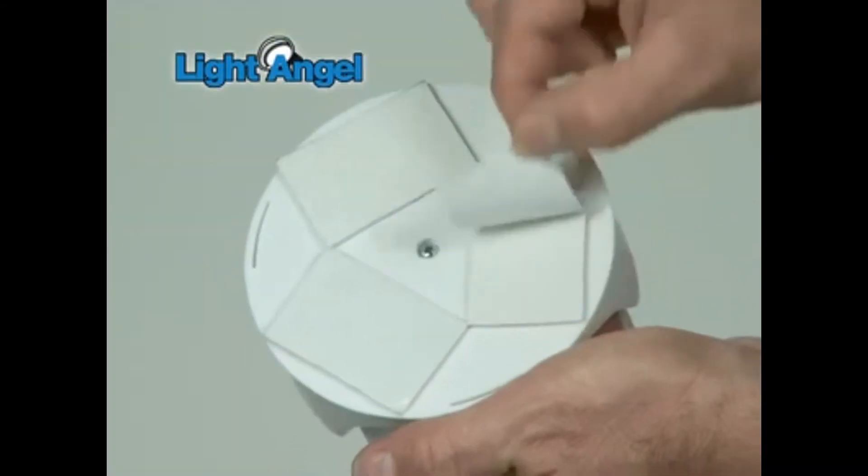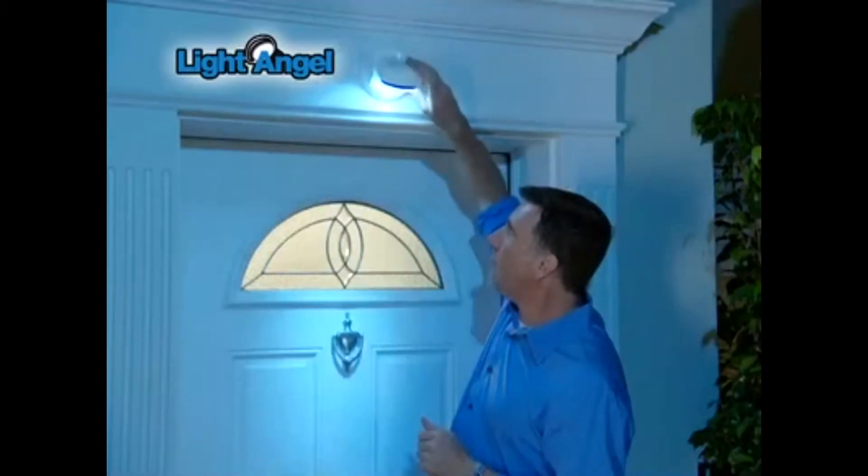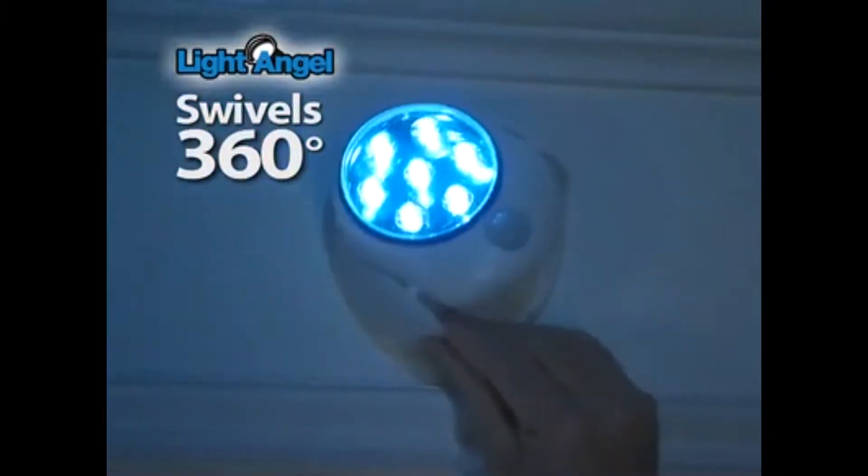Light Angel's weather-resistant adhesive sticks to practically anything. It's perfect for lighting up a porch, making a pool safer, and lots more. The Light Angel tilts back and forth so you get the perfect amount of light exactly where you want it. It swivels 360 degrees so you can light up almost anything.